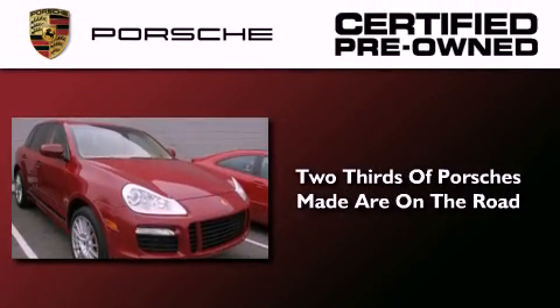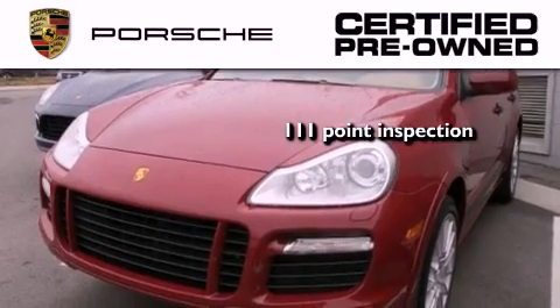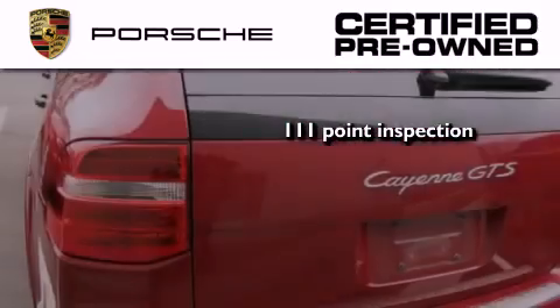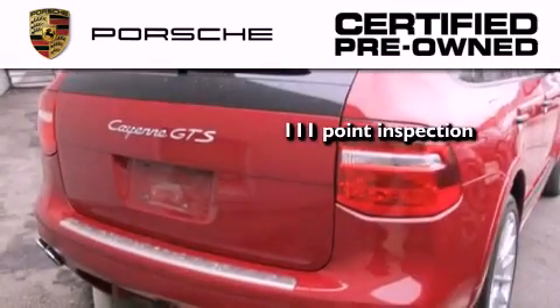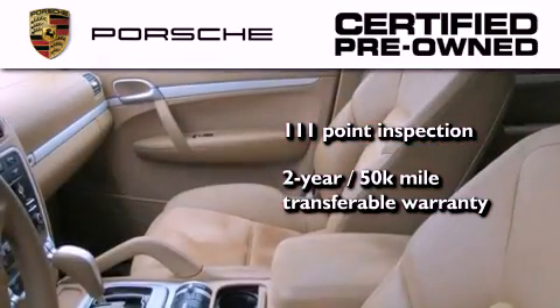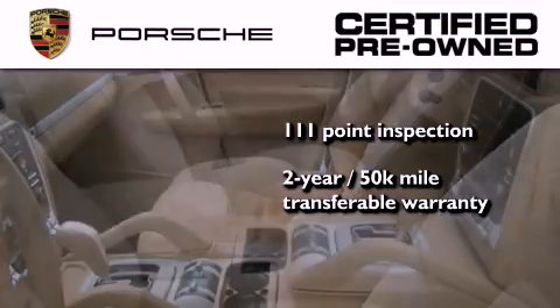Two-thirds of all Porsche cars ever built are still on the road today. To help ensure that you benefit from that long-standing tradition, a trained technician performed a meticulous 111-point inspection on this Porsche, checking everything from safety systems to overall performance. Plus, it comes with a 2-year, 50,000-mile transferable warranty with no deductible, so you can have a little peace of mind.